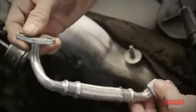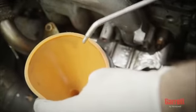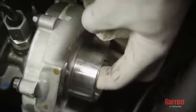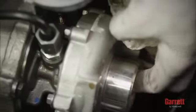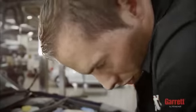Next, install the oil drain line to the turbocharger. Then pour new engine oil into the oil inlet hole of the turbocharger and fit the oil feed line. Spin the compressor wheel by hand a few times — it should spin freely. Note that it is normal to feel some up and down movement of the wheels.